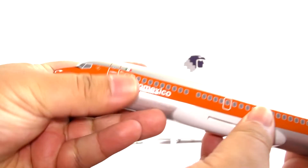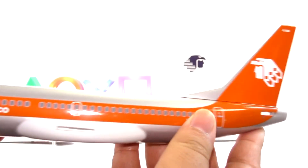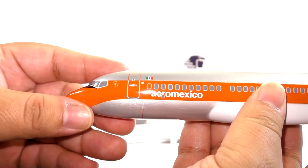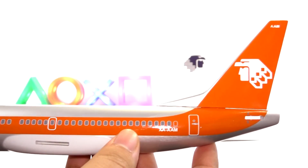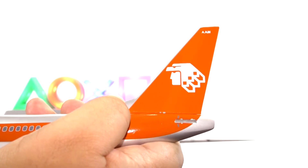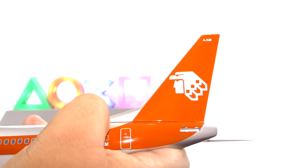OK, so here it is in pieces. Aquí está en pedazos. Let's assemble it — vamos a ensamblarlo. Este es el cuerpo del avión. Here's the body of the plane. As you can see, it's in its retro look — en su look de retro — con el clásico logo de Aeromexico. You can see the classic logo of Aeromexico.